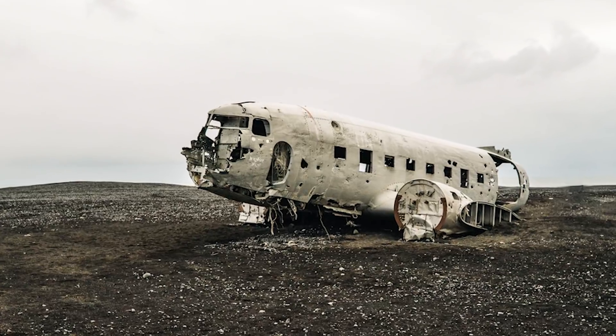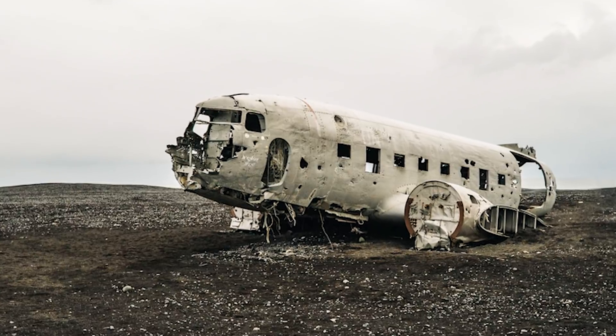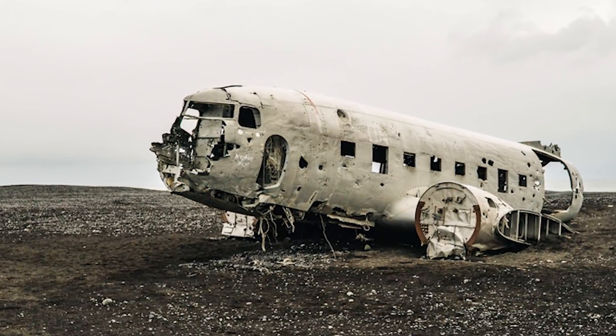Officials have banned cars from driving to it because they keep getting stuck in the sand. However, if you do fancy a 2-hour round trip hike in the freezing cold, then this really is a sight to see.